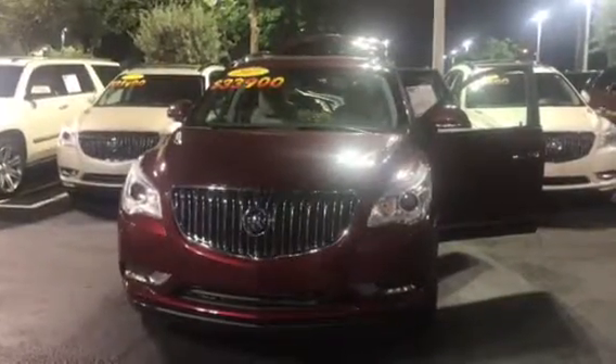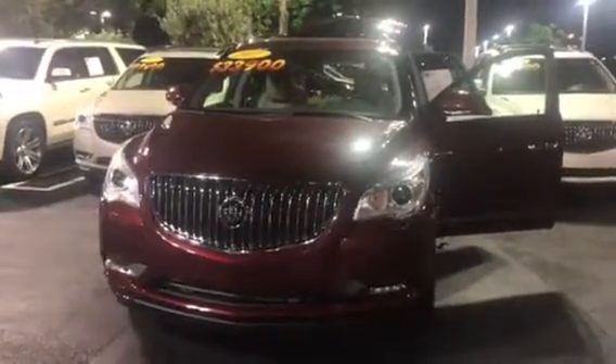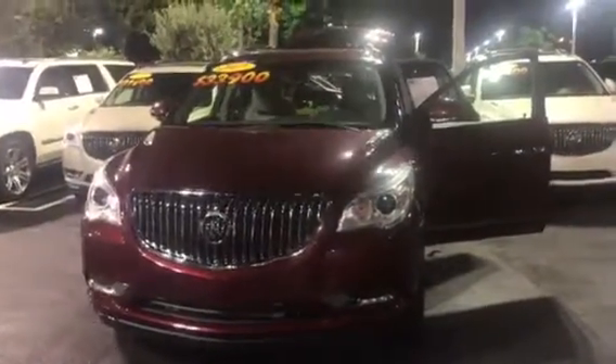Hello, good evening. This is Stephanie here at Delray Buick GMC. Just wanted to take a moment to show you the 2017 red Buick Enclave that we have available — six cylinder 3.6, beautiful vehicle. You have a red exterior here with a gray leather interior.